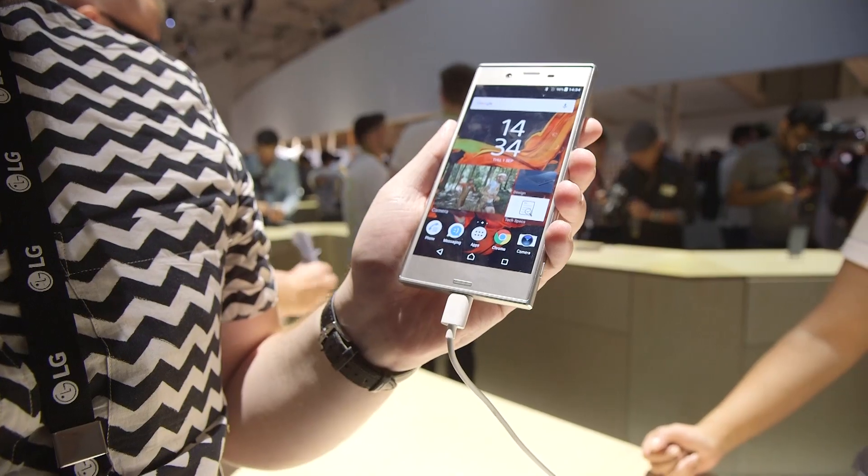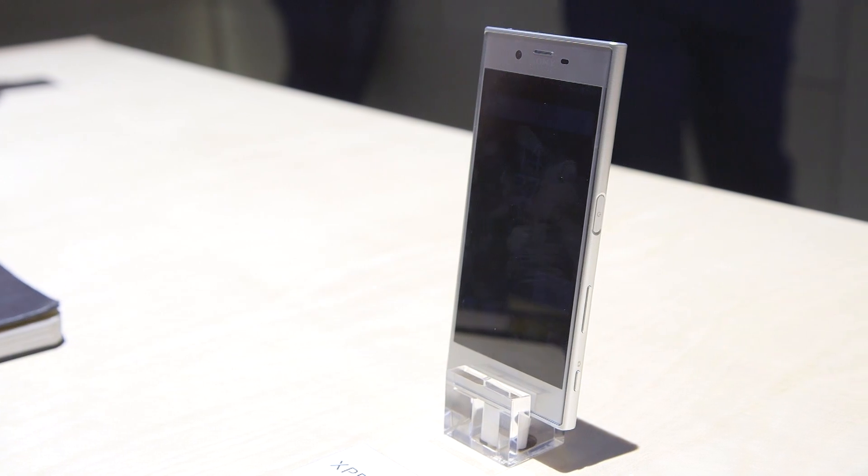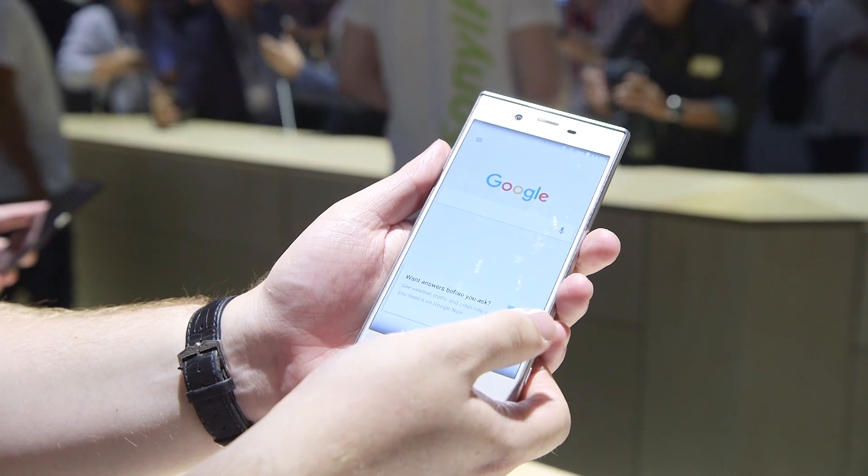After much speculation about whether Sony were going to continue the Z line or stick with the X line they introduced at MWC, here at IFA Sony has finally unveiled the Sony Xperia XZ, and this will be their flagship phone going forward.